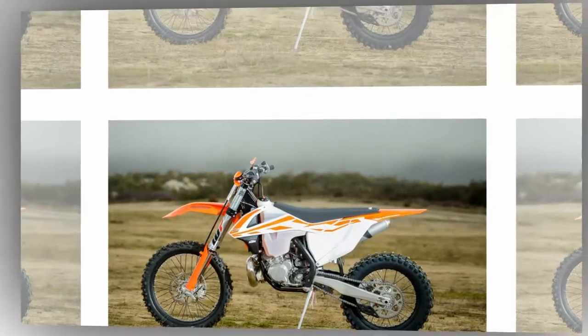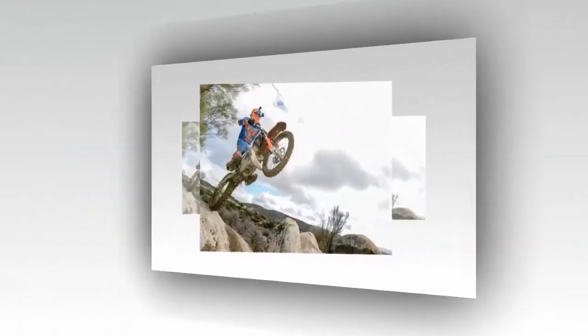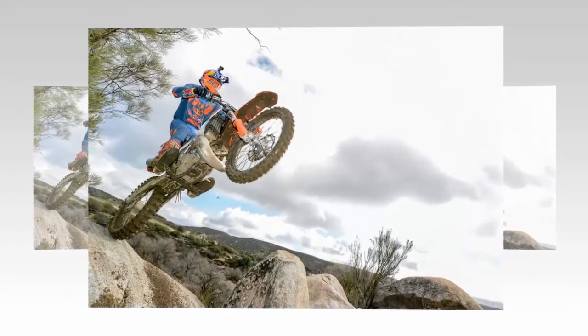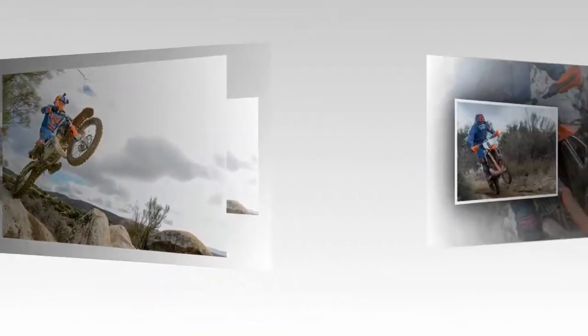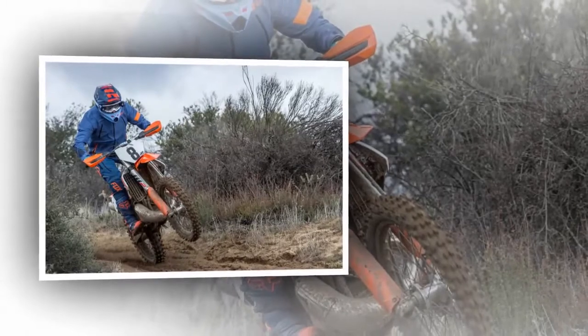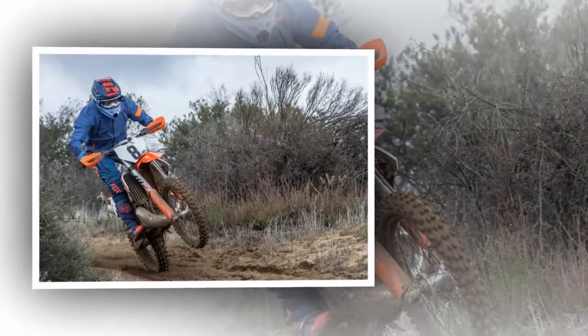The KTM two-strokes hold slightly more fuel — 2.6 gallons versus 2.2 gallons — that's almost a three-pound difference. By comparison, the KTM XC models are 25 to 30 pounds lighter than the Honda CRF 450 RX and Yamaha YZ 450 FX.